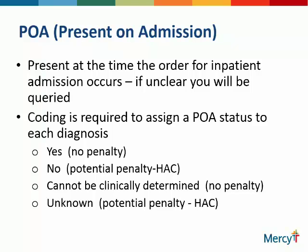Remember, you need to put all the diagnoses applicable to that patient in your chart, because that's going to affect your SOI, your ROM, the CMI, all of those items. Codings are required to assign a POA status. There are potential penalties — if you don't have a POA, it could be a HAC, and those are going to be reflected in your quality scores.